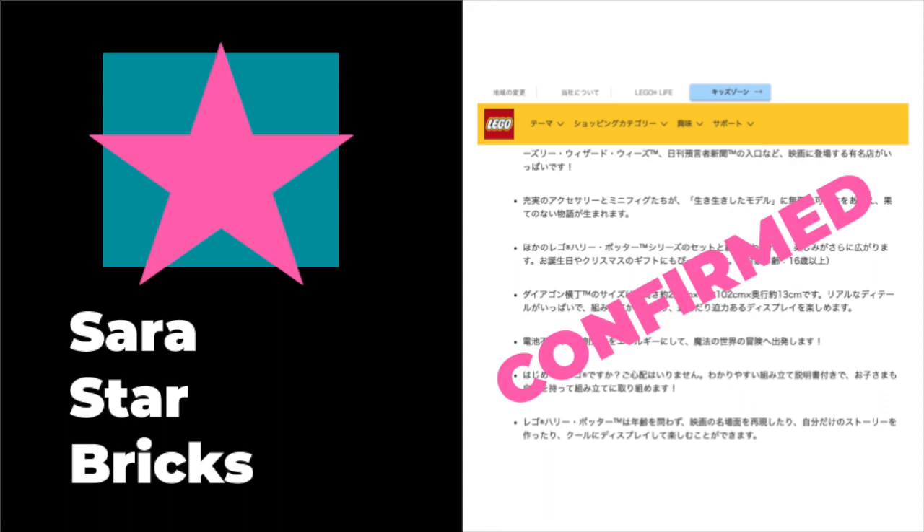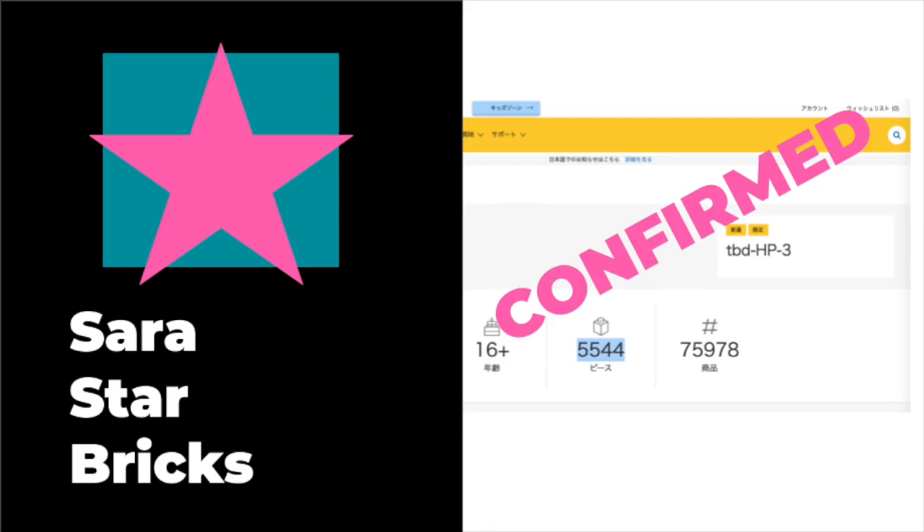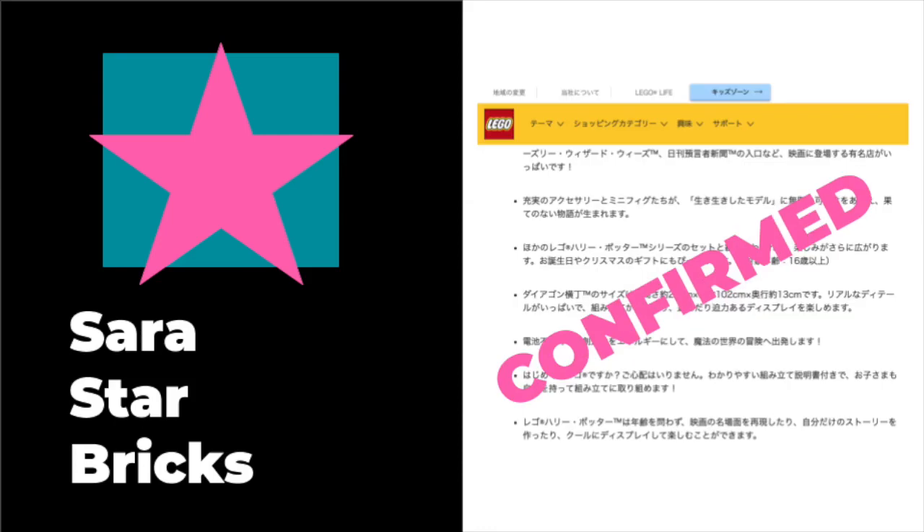Because there is a Daily Prophet office for sure, there's probably also a Weasley figure, but again, that is not confirmed. The definite confirmed things that are news for you guys is that the set is 5,544 pieces, it's three feet wide, and it's about the height of the modular bookshop. Still very exciting to learn more information about this, and hopefully they will officially release this information in the next few days.